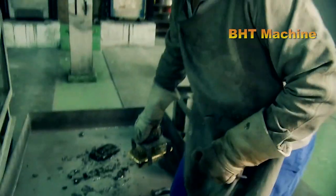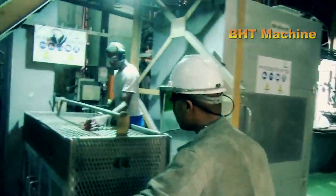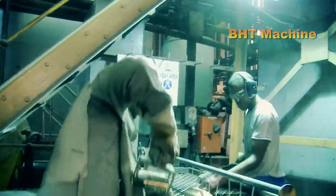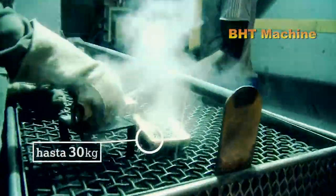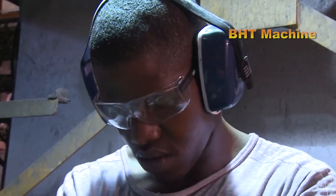Each gold ingot has immense value. All the gold ever mined in the world could fit into a cube with sides measuring just 20 meters. Gold is now produced to high standards and used in various sectors such as jewelry, investment, and technology.